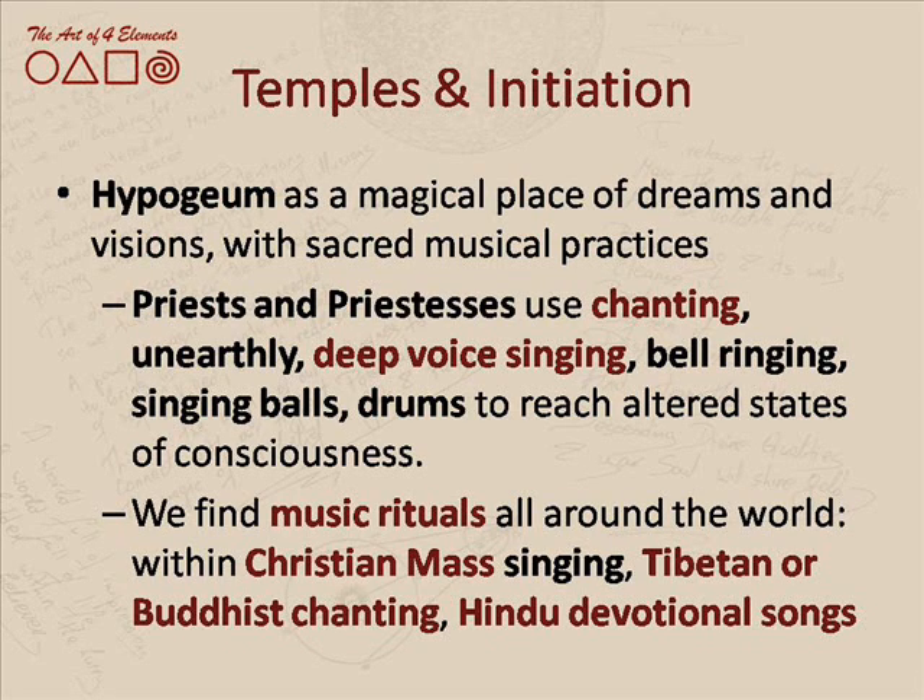We go into the sleeping, into dreams, receiving divine guidelines through dreams. We become an oracle that through dreams gives messages to the people above — about how to live, behave, and govern the country.